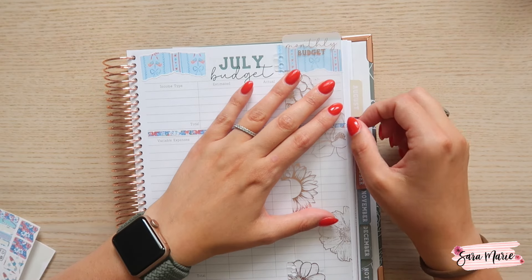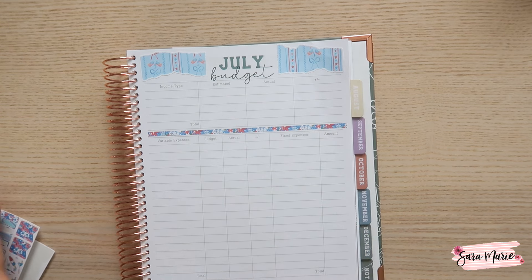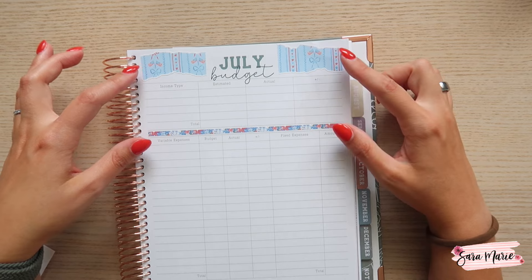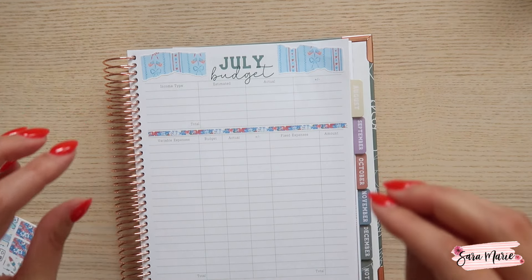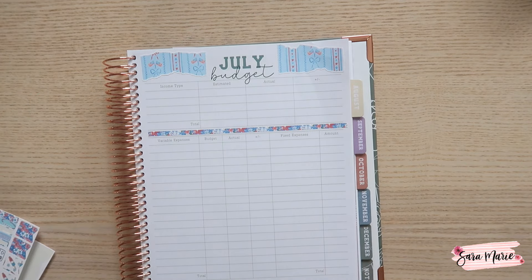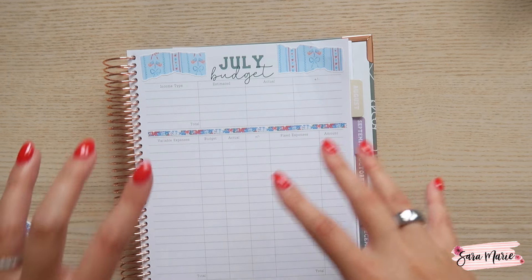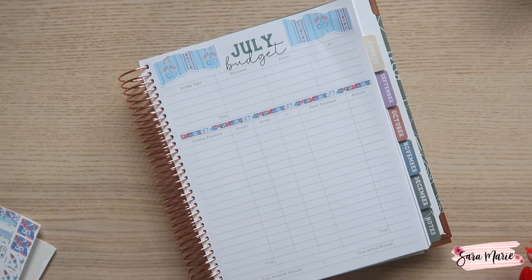One thing that's nice about the new planner is it will have more color, which I'm excited about. Also, all of the stickers I have available for pre-order match exactly the same patterns that are in the planner, so if that's something that's important to you, that's great. There's color within the planner too, so I feel like it just jazzes it up a little bit more.